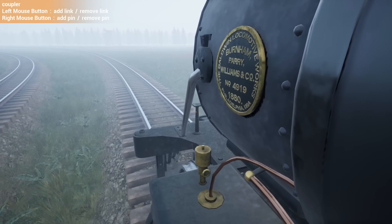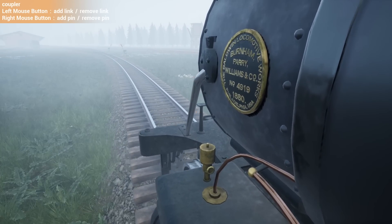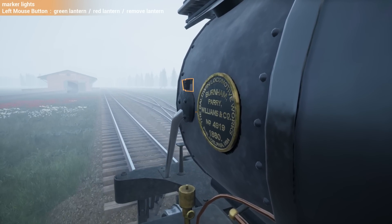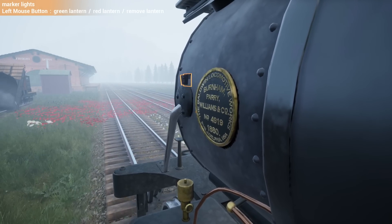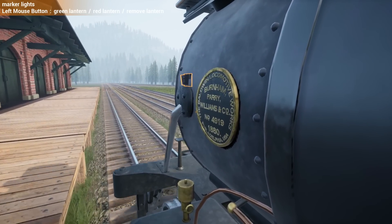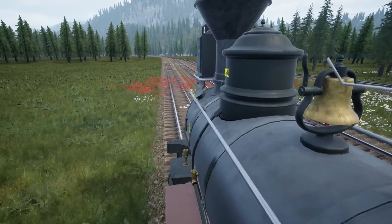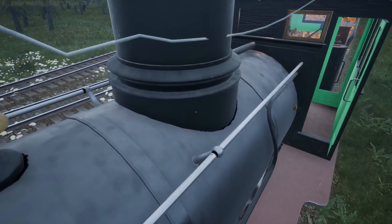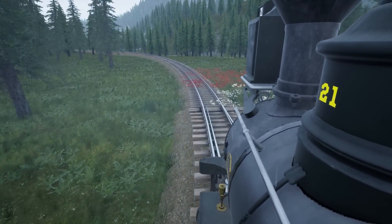The actual manufacturer's designation — I want to say it's the 10-26E. The 10 tells you it has 10 wheels, and 26 tells you the piston diameter... it's divided by two and then you add three, I think. Yeah, Baldwin makes no sense. The builder's plate reads: Baldwin Locomotive Works, Burnham Perry Williams and Co., number 4919, 1880, Philadelphia USA.